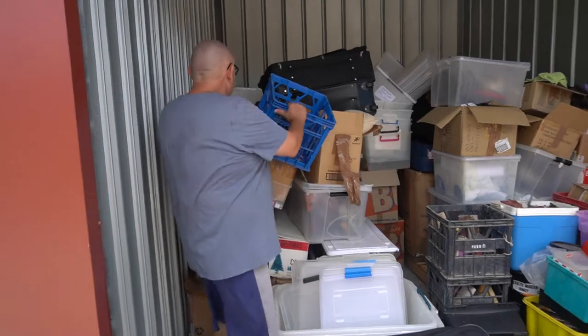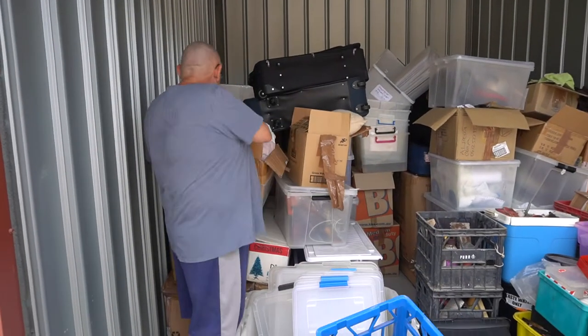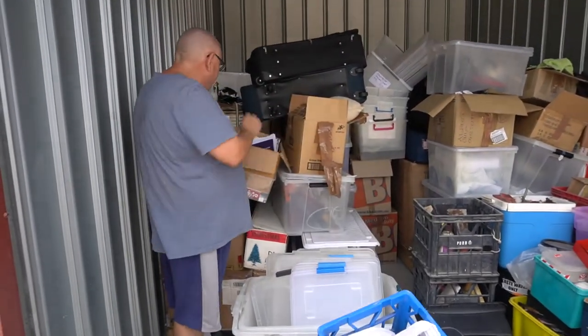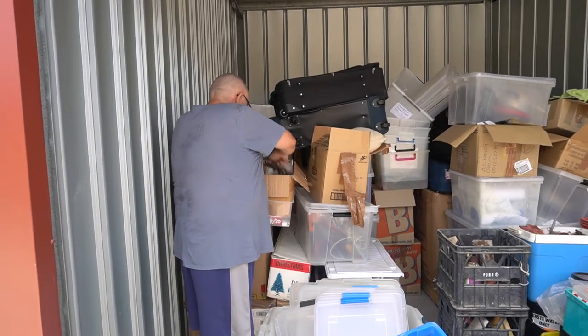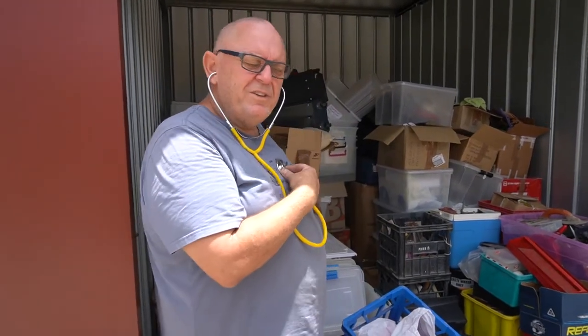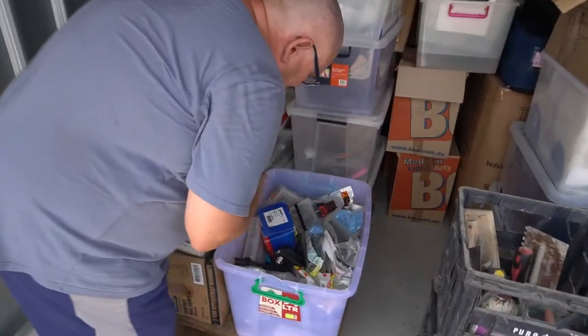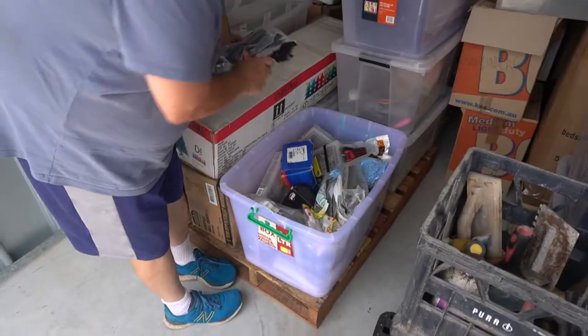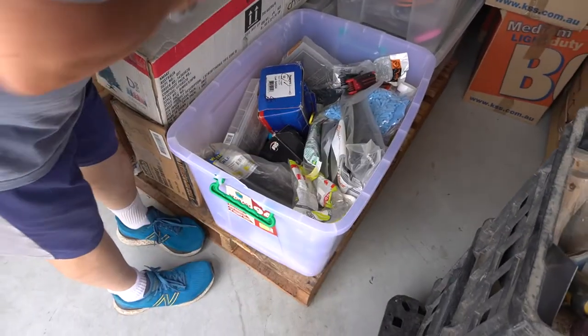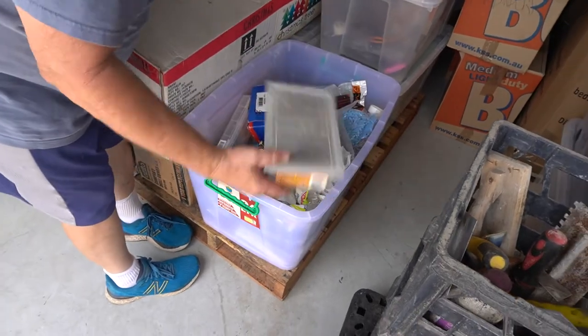Got to be something in here eventually. An empty box of clothes. Lime-green zip ties. Trailer adapter. Boxes of screws. More screws.